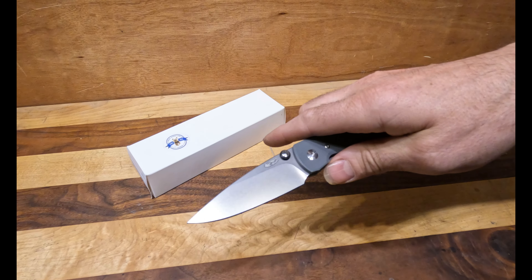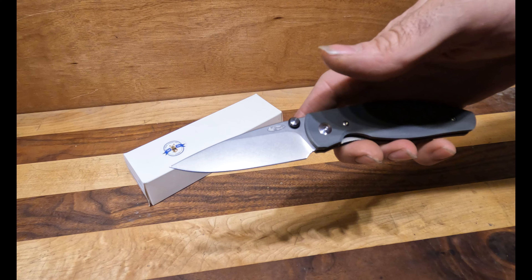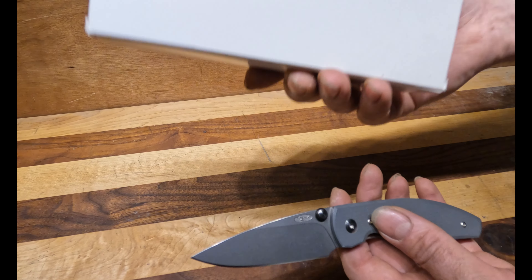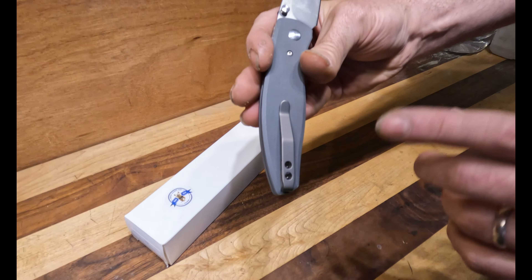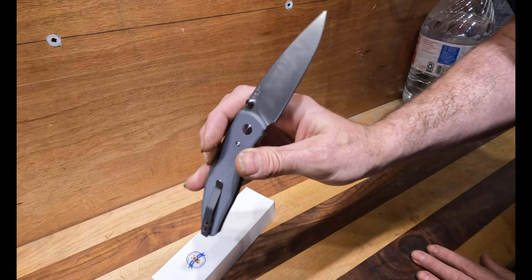The O-rings are removable and it does come with extras — the customer really liked that feel and wanted to make sure he had more of them. It's a nice blade — I'd call it a spear point; they call it a drop point, but honestly I'd say it's more of a spear point. It does come brand new in box with all the swag — there are some stickers and other TRM swag.